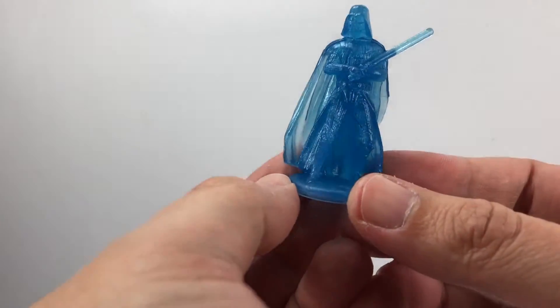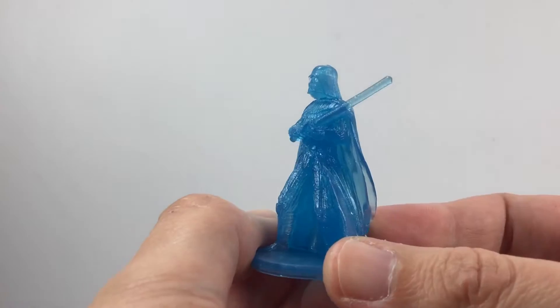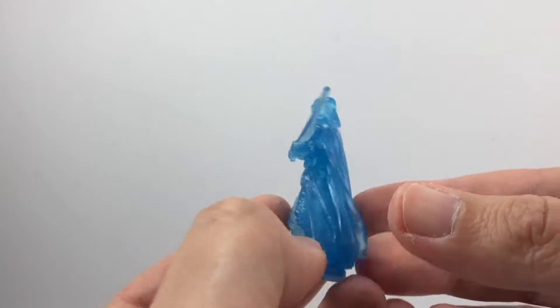First things first, we do have the holographic Darth Vader figure — a little statue. Pretty nice detail on that actually, but that is not what we're here to see. We're going to put that down and let's have a look at the figure.